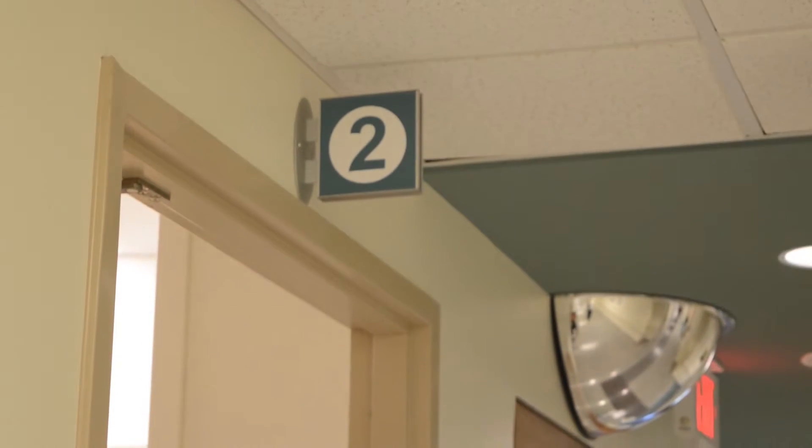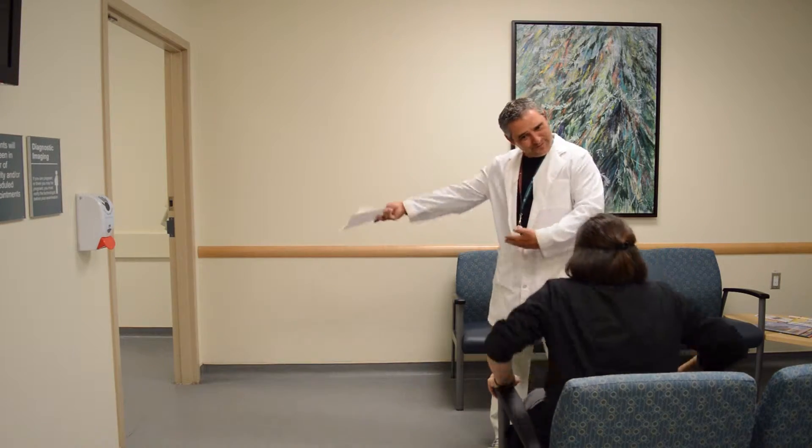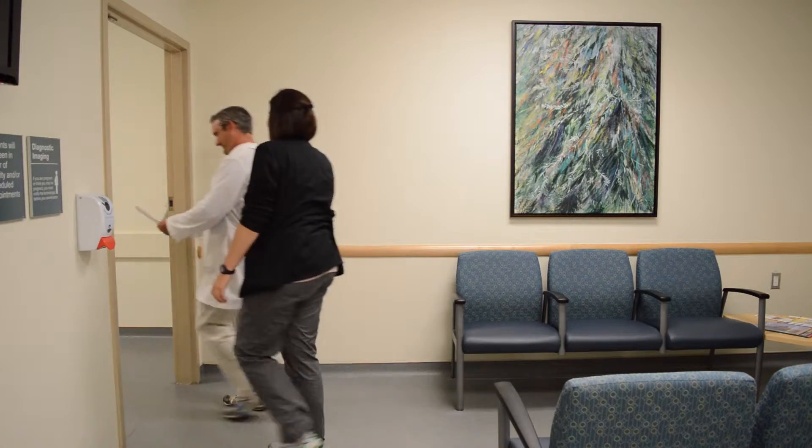Welcome to Waiting Room Number 2 in the Nuclear Medicine Department. This is where you'll come after registration. You'll have a seat, and one of the technologists will come out, get your information, and explain a little bit about the tests that you're going to have.